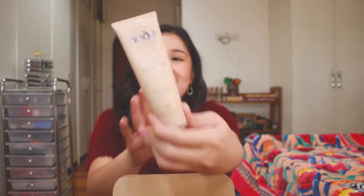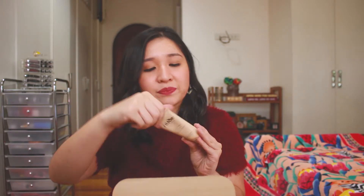Next they have this Nude by Nature Undercover Airbrush Mineral Primer. I haven't tried this yet but it still has the seal. I'll open it next time and maybe show you, but I don't want to open a lot of face products because they expire easily so I want to keep this first.